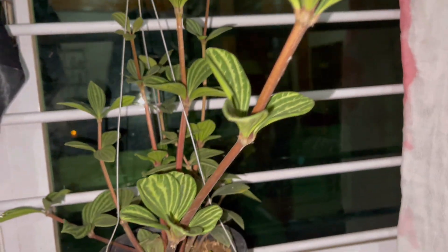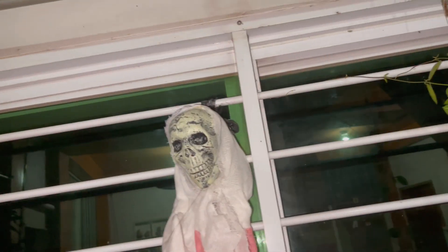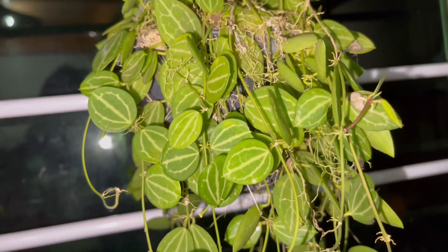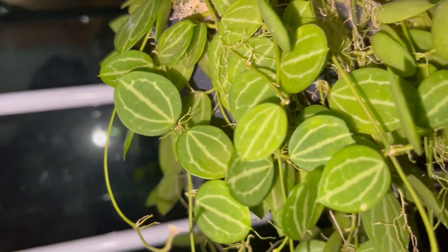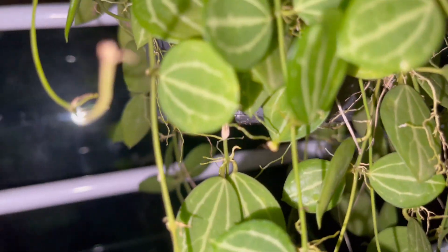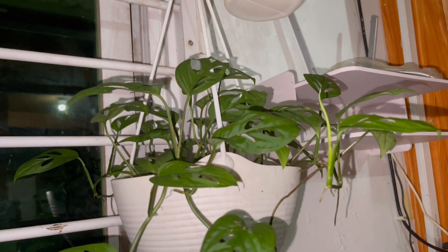I'm planning to cut and propagate this one, but I'm enjoying the view so maybe some other time. Very, very beautiful and it's very hardy. And another creepy one! This one I think is another peperomia — maybe this is the quadrangularis or maybe the tetragona because of these lines. It's been trailing up and down and it has also flowered — very, very little flowers but cute.